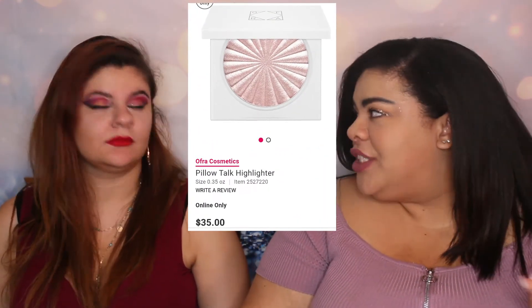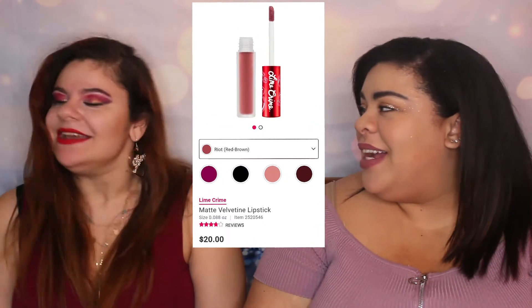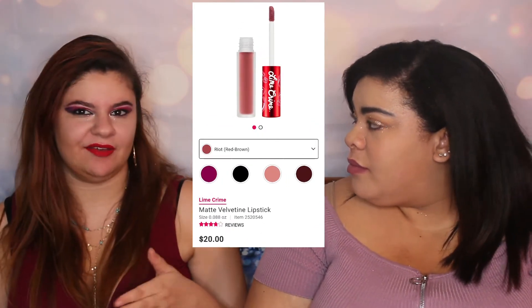The next thing on my Ulta list is Ofra Cosmetics highlighters, which retail at $40 each. I have Pillow Talk — it's a really nice shade but I tend not to use it as much since I prefer holographic highlighters that color-shift in the light. I would also get some Lime Crime lipsticks. I've been dying to try Lime Crime's formula but haven't because of all of the scandals they've had.